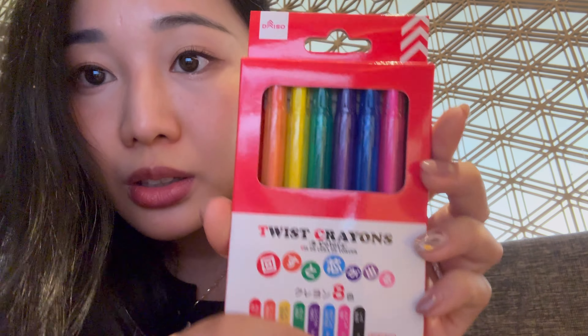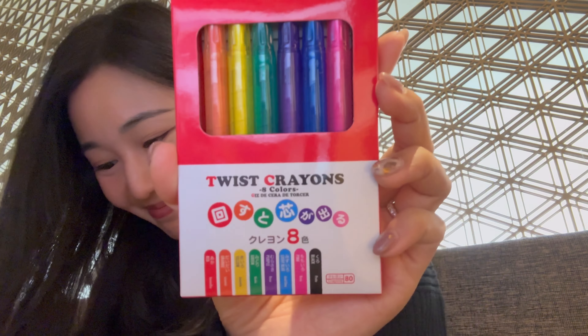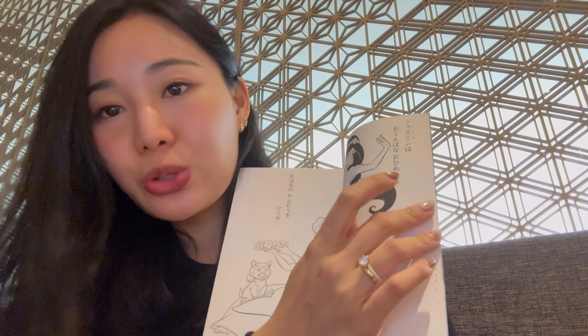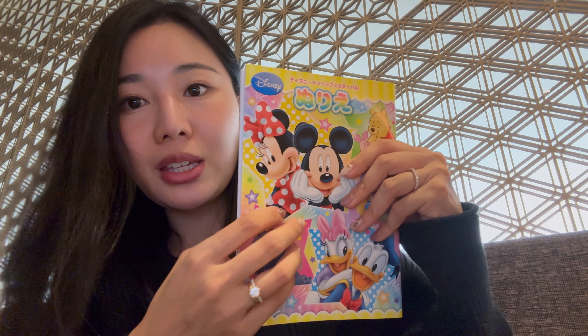Then I got these twist crayons for my daughter, and a Disney coloring book that has a bit of a story to it — or at least descriptions of each page and character.